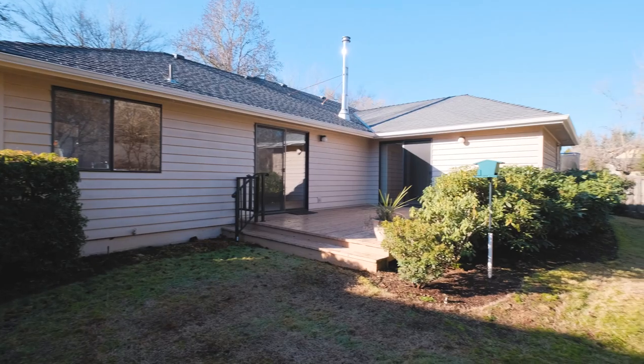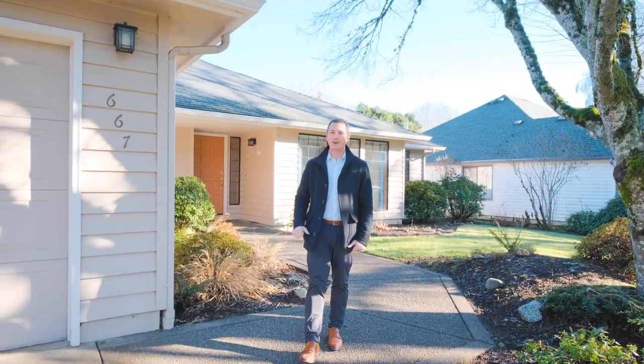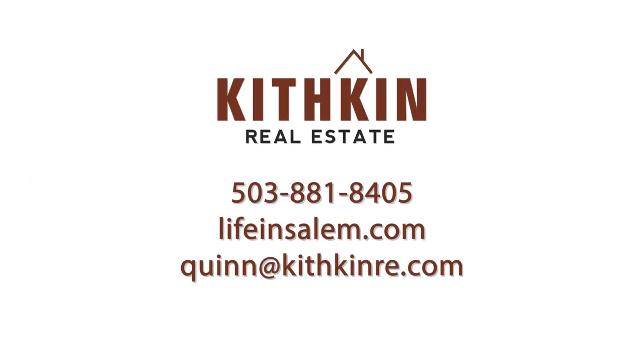If you have any questions about this home or would like to schedule your own private tour of 667 Whipwood Drive, you can call, text, or email me with the contact information on your screen, or find me on Facebook.